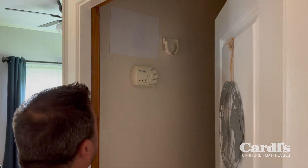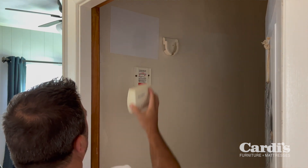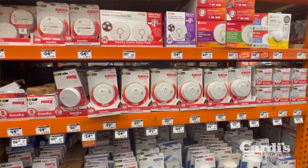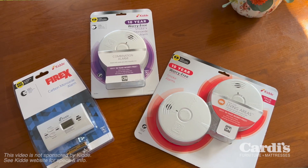Yes, they do expire. What many people don't know is that the life of a smoke or carbon monoxide detector is 10 years. Over time the components get dusty and dirty, or they just stop working in general. Today's smoke alarms are more technologically advanced to respond to a multitude of fire conditions and also mitigate false alarms.